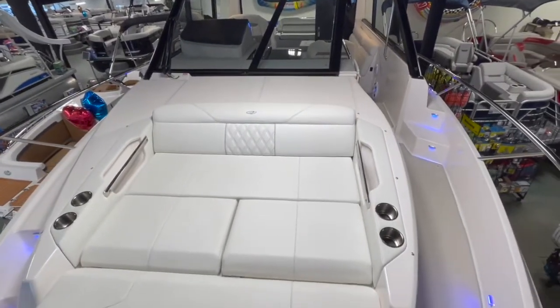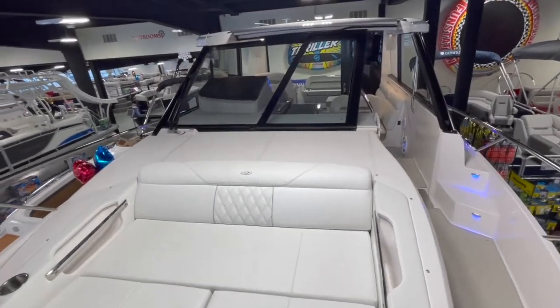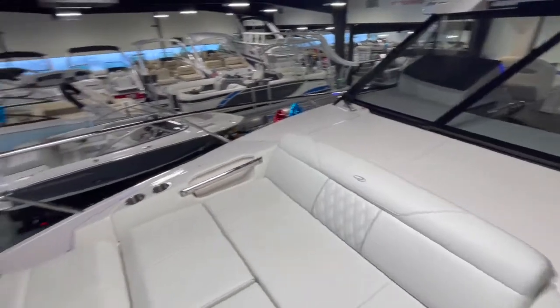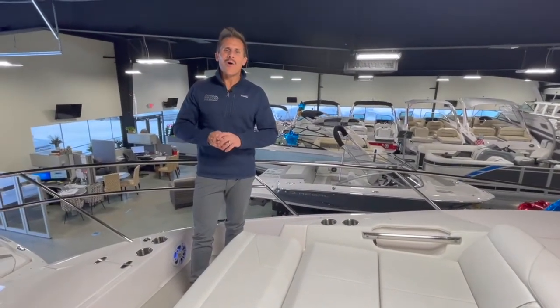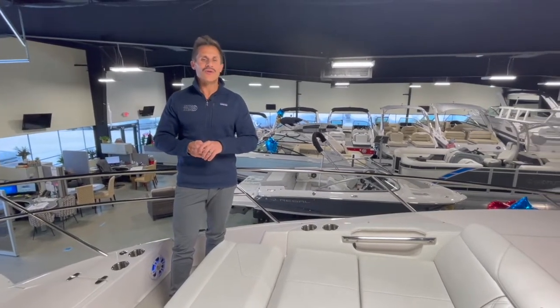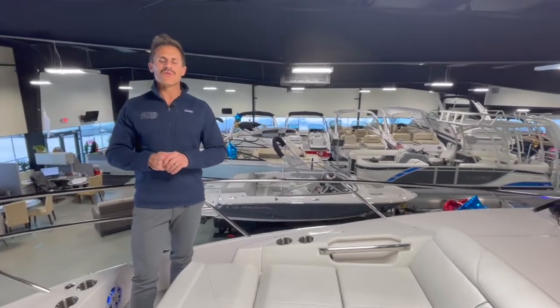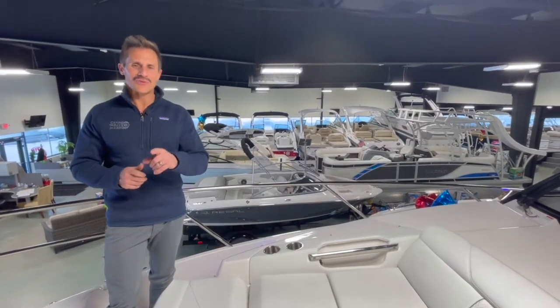There are four cup holders here and four on the lounger, plus extra wide gunnels to move between the bow and stern during docking or when tying fenders and lines. The view looking back is really impressive. When you try to wrap your mind around how every square inch of this boat is utilized, it's something you need to see in person. Call or text us anytime at 231-943-0333.